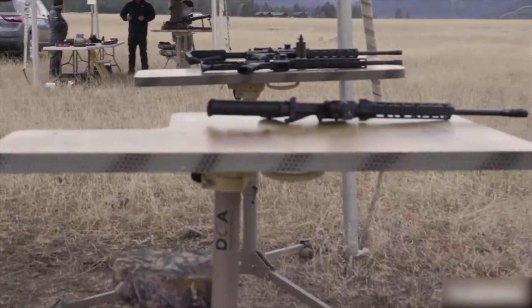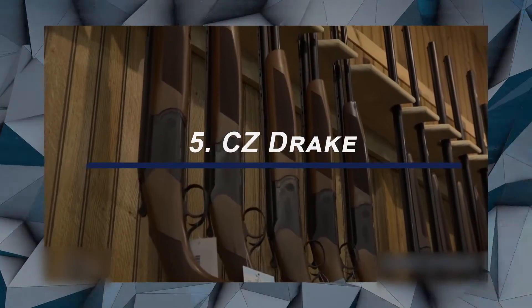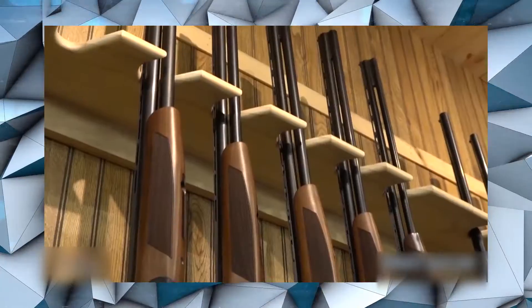This pump-action gun comes with a matte finish and is quite chic in its appearance as well. At number 5, the CZ Drake — you can get your hands on it for under $750.